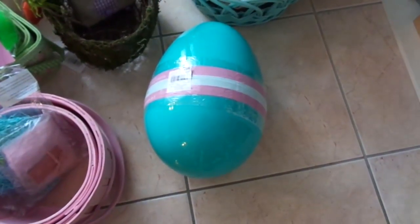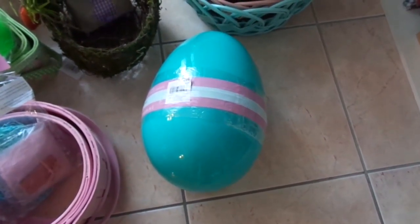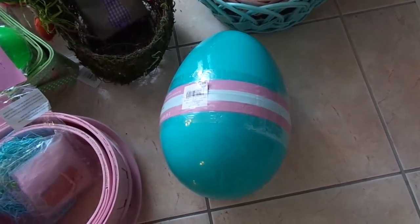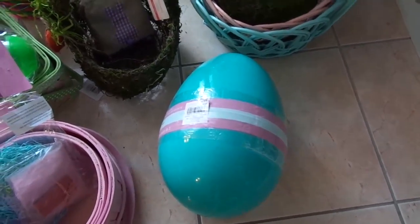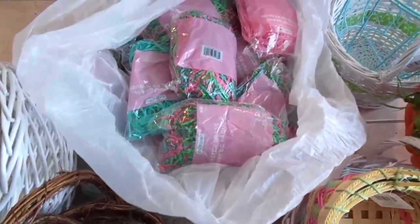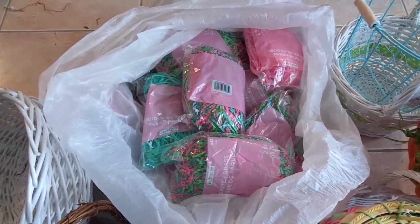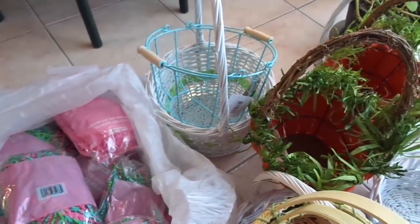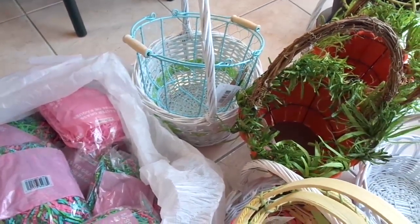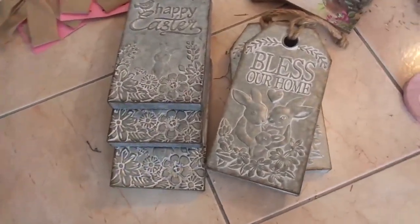There are also treat bags, and this giant egg — I've seen them before. There are kind of five or six smaller eggs inside, one inside the other, like Russian Matryoshkas. Look at those bags with Easter grass — there are, I think, thirty or more.